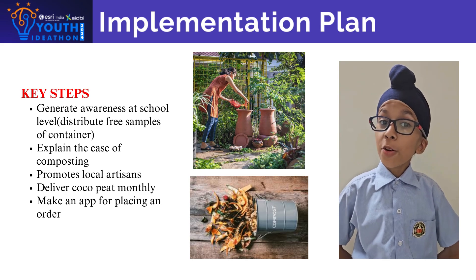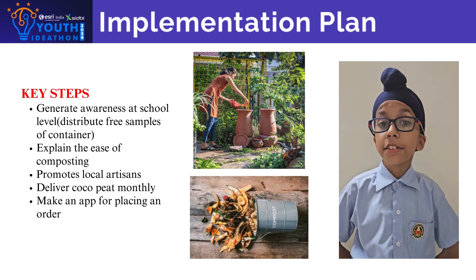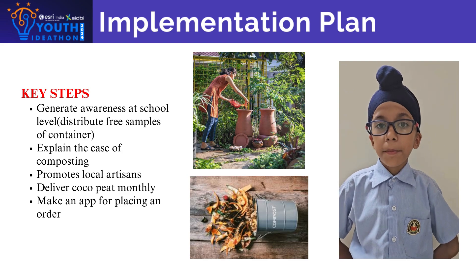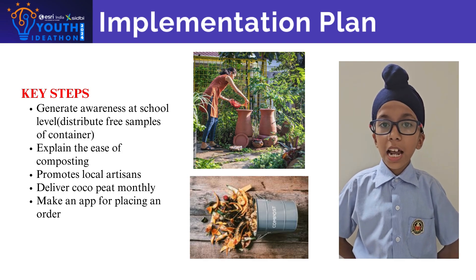To implement a home compost pit, we will distribute free compost containers in schools, explain the use of composting to encourage participation, and support local artisans by using oven pots with taps.